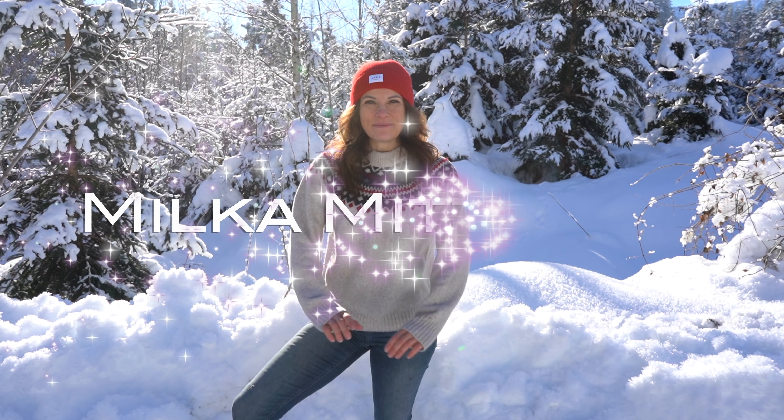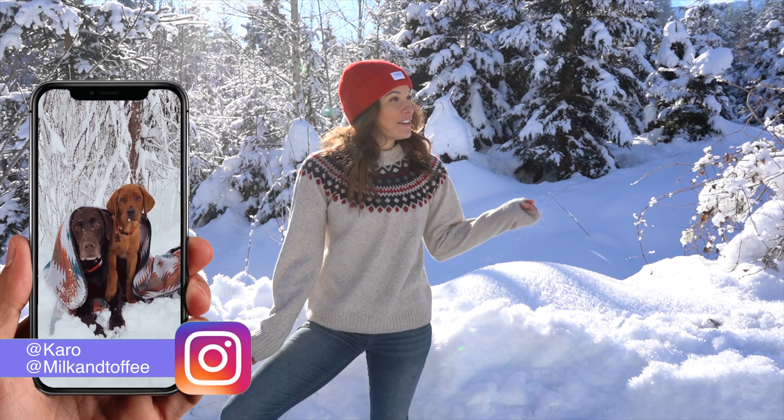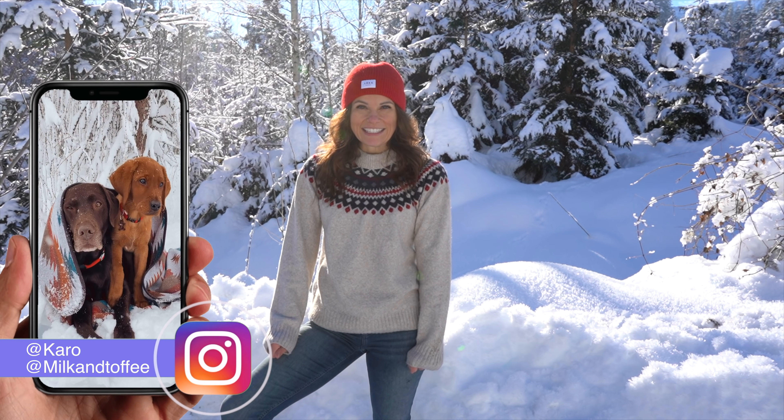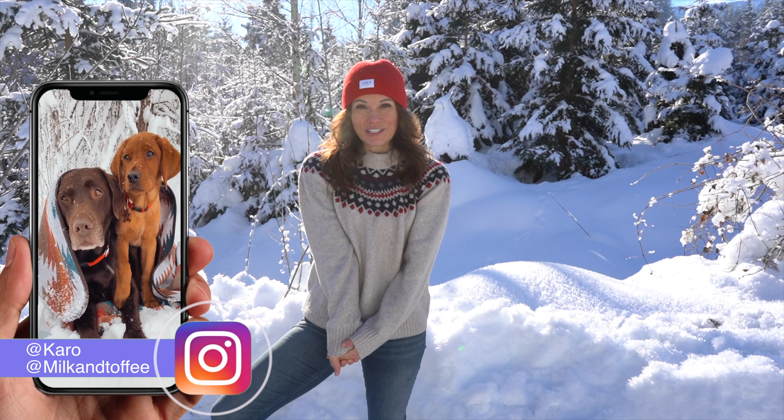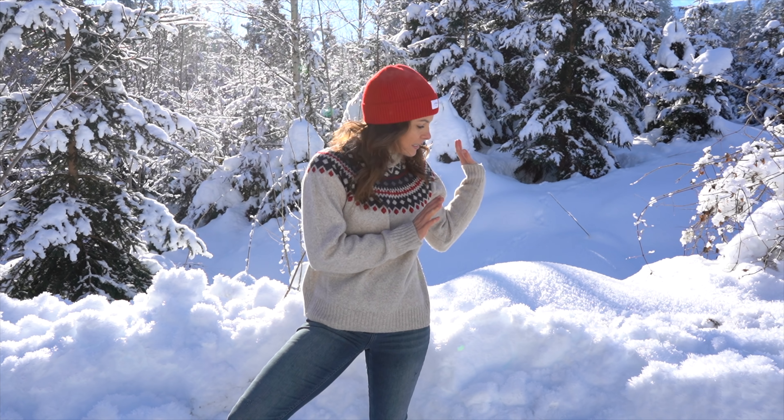Hello and welcome to today's Milka-Mittwoch-Video. I'm filming today from this dream-like winter scenery at about minus 10 degrees. I think you can see my breath — it's really very cold, but it's an incredibly sunny winter day. I want to use this to show you a winter routine and give my tips about Milka and Toffee in winter. The two are currently still sitting in the car waiting. I left them there for the intro so they don't cool down sitting in the cold snow. Let's start with the video — I wish you a lot of fun!